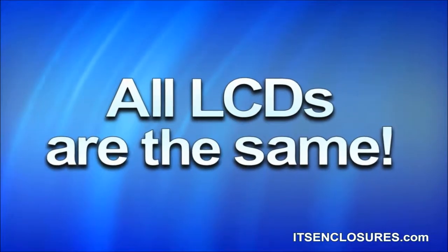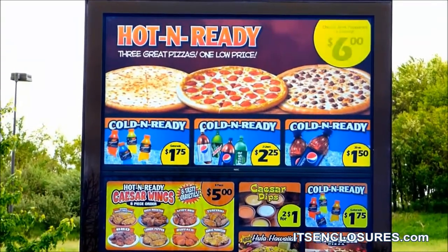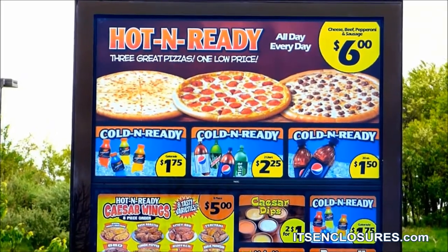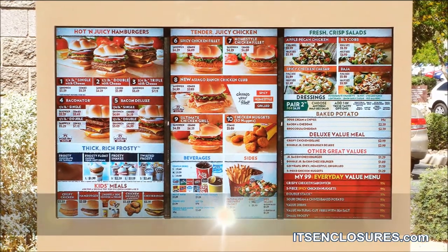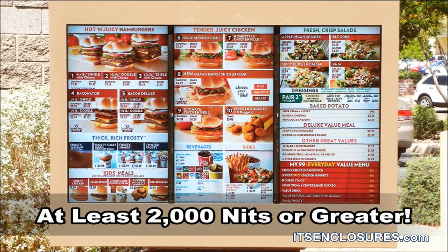All LCDs are the same. Consumer-grade electronics purchased at a big box store are not bright enough for the outdoors and should not be operated for an extended period of time. In fact, consumer warranties caution over usage. LCDs need to be commercial-grade and feature at least 2,000 nits of brightness or greater to be viewed outdoors.